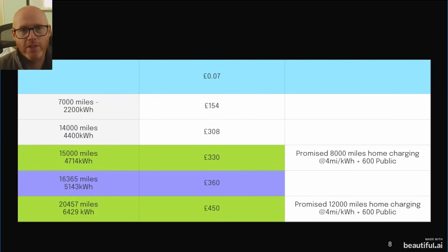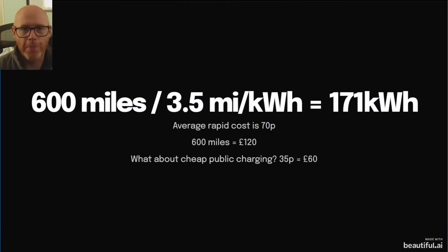But that 600 public miles of charging credit from OVO really intrigued me — it's something Octopus could easily do too via their Electroverse tie-in. Here's the breakdown: 600 miles divided by 3.5 miles per kilowatt hour means you need 171 kilowatt hours. I haven't included conversion losses since we're talking DC rapid chargers, where losses are much lower than AC-to-DC charging. The average rapid charging cost is 70 pence per kilowatt hour, so 600 miles of public rapid charging is equivalent to around £120 of value.